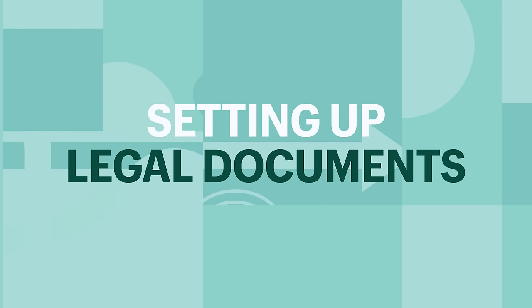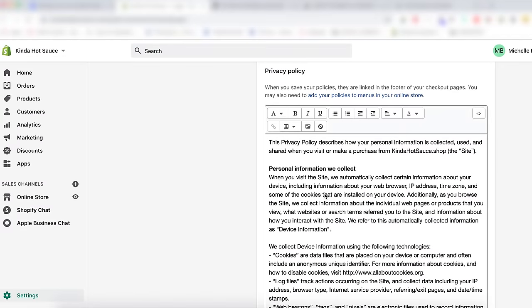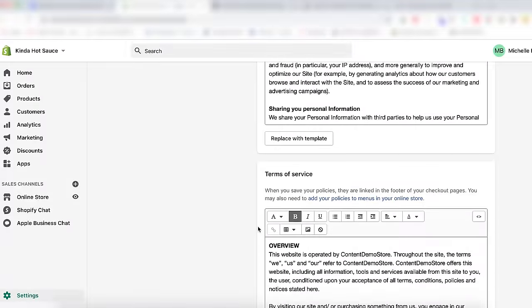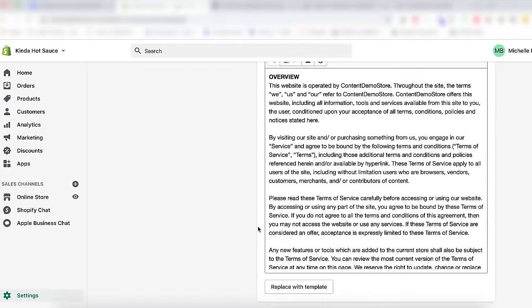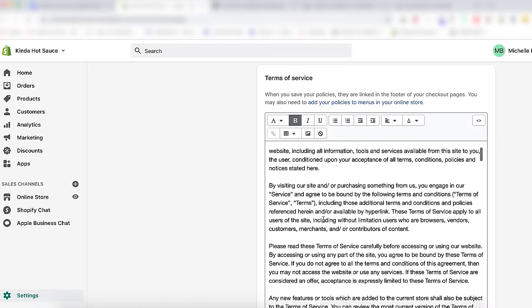A privacy policy is a statement or legal document that discloses how you will manage your customer's data. Not only is it the law to disclose a privacy policy when collecting information like email addresses and home addresses, but it also communicates transparency with your customer base. You can create a template here as well and edit it to suit your business needs. Terms of service are pretty important because they are rules a customer must agree to — they will protect your content and prevent abuse. You'll want to include your business email, not your personal email address.